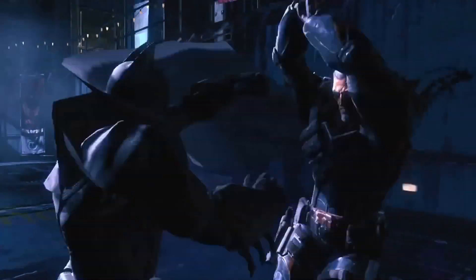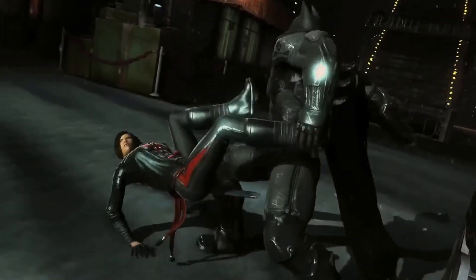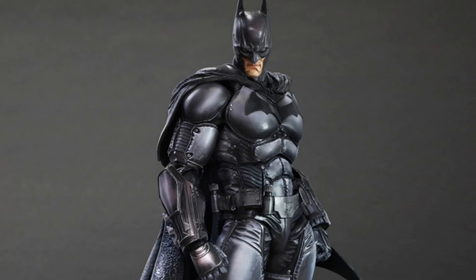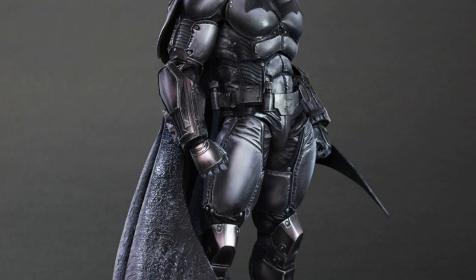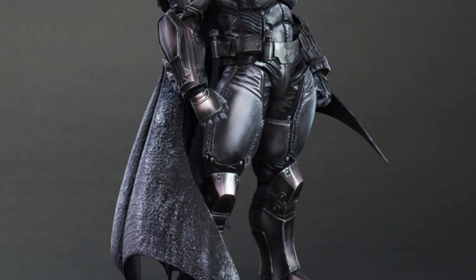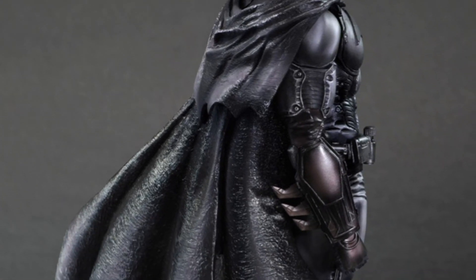Arkham Origins figures aren't exactly hard to come by, but this particular version is going to be a hot sale later this year when it goes exclusive at San Diego Comic Con. The Square Enix Play Arts Kai figure will be limited to just 1,000 pieces at the massive comic book extravaganza, so expect it to sell out quickly.